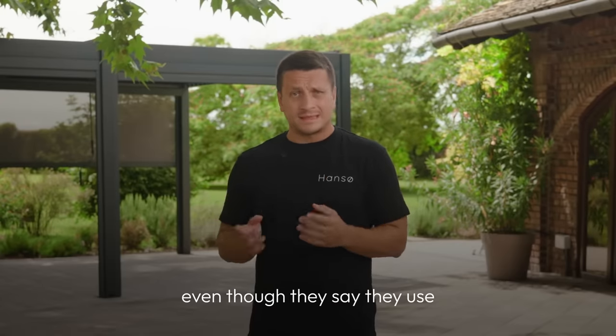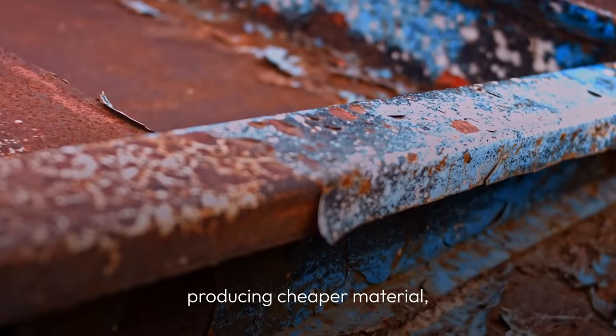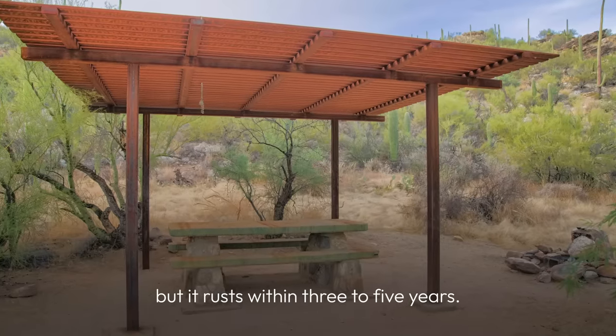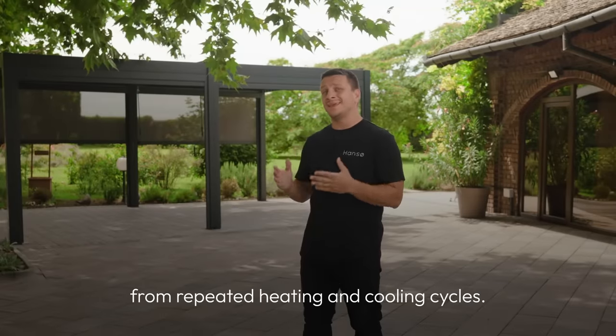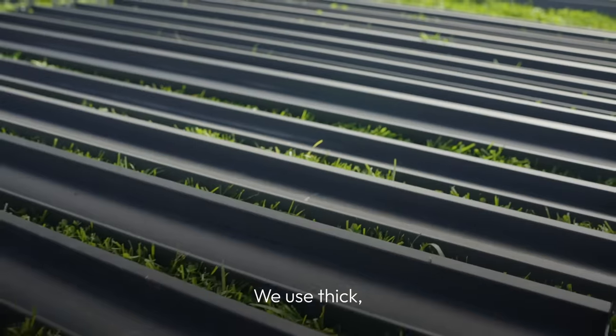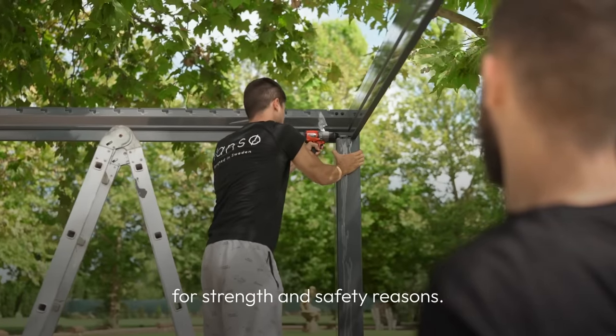Aluminium is the only smart decision when it comes to pergola construction. But beware of Chinese copycats — they mix aluminium with steel, even though they say they use 100% aluminium, producing cheaper material that rusts within three to five years. It's also heavier and more prone to warping from repeated heating and cooling cycles. We use thick, 100% high-quality aluminium on all our pergolas for strength and safety reasons.